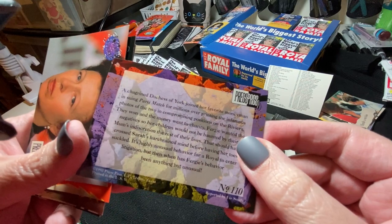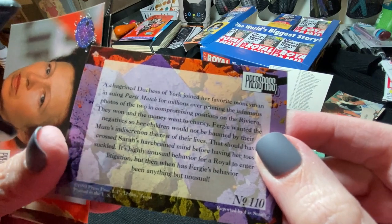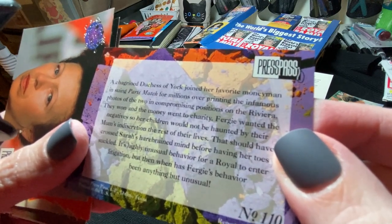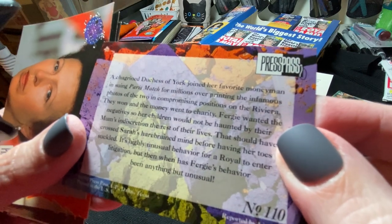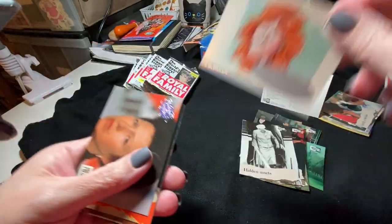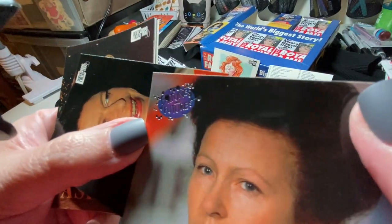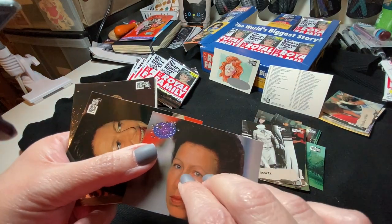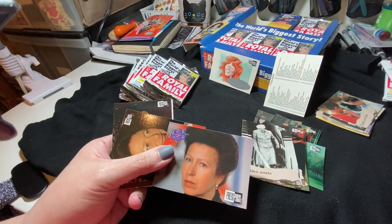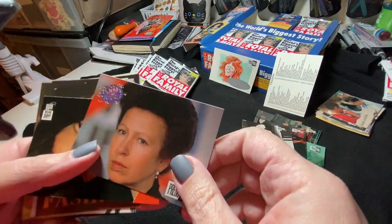The back of the Fergie card reads: 'A chagrined Duchess of York joined her favorite money man in suing Paris Match for millions over printing the infamous photos of the two in compromising positions on the Riviera. They won and the money went to charity.' Oh boy, the gossip is amazing. There's a fortune card too — so far I haven't come across any of the foil cards. They're supposed to be one in thirteen chance, and so far that has not been very true.